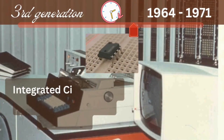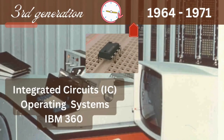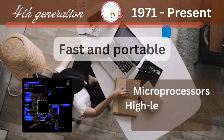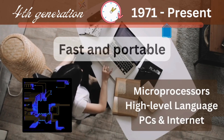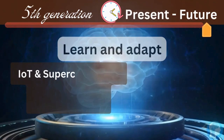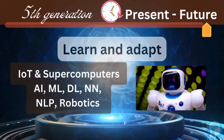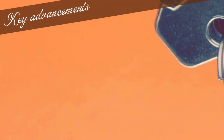The introduction of operating systems came in the 1960s with third generation computers running on integrated circuits that were faster. Microprocessors have been powering fourth generation computers in recent years, with the introduction of PCs, the internet, and use of high-level programming languages. Current and future trends in the fifth generation involve Internet of Things and supercomputers, artificial intelligence, machine learning, deep learning, neural networks, natural language processing, and robotics.